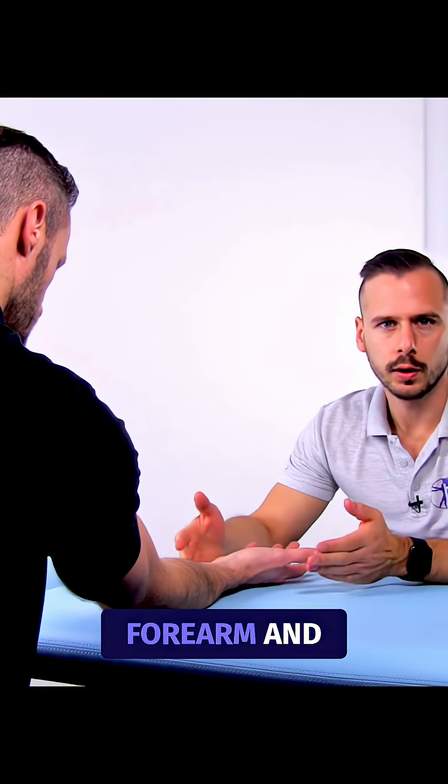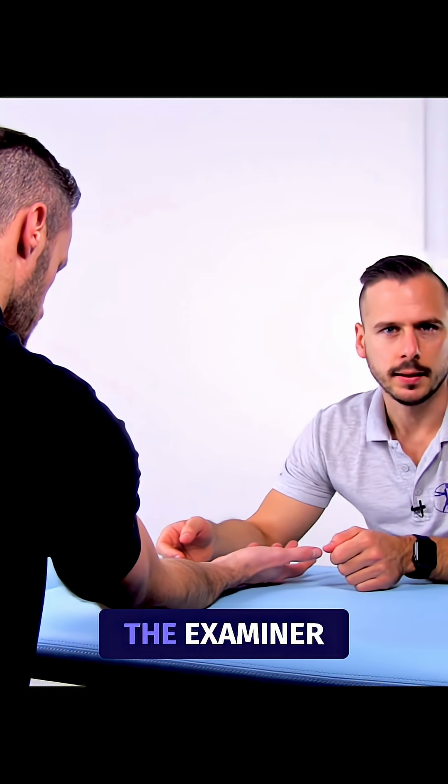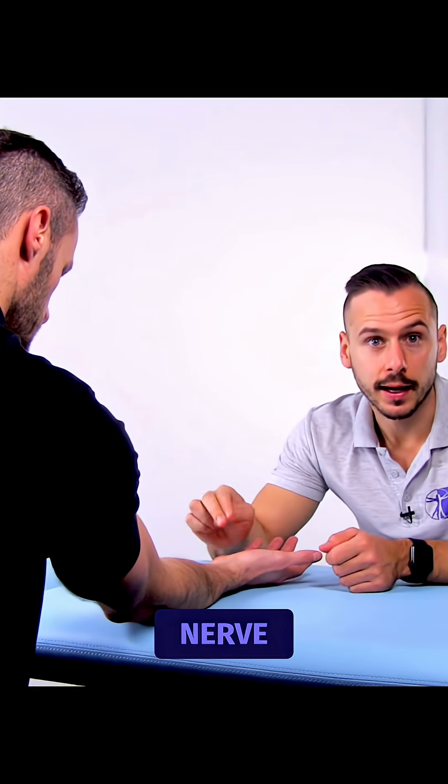To conduct the test, the patient is in a sitting position with the forearm and hand placed comfortably on the treatment bench. The examiner then uses two fingers to tap on the median nerve at the wrist.